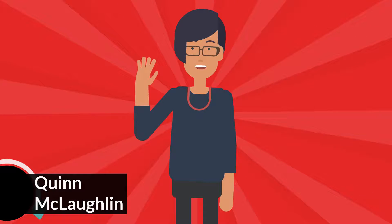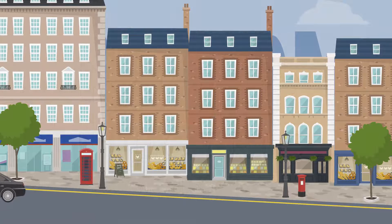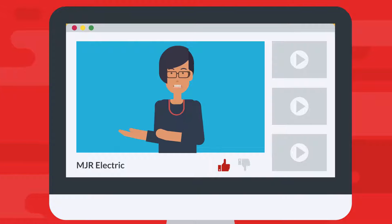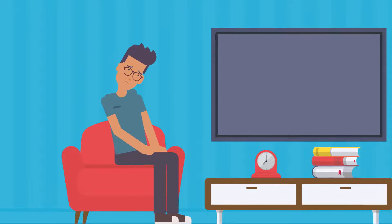Hi everybody, my name is Quinn McLaughlin. I'm here from MJR Electric here in Vancouver, British Columbia, and I'm just doing a quick video to share with you what an EV Ready Plan is and how it will help you here in the Lower Mainland.